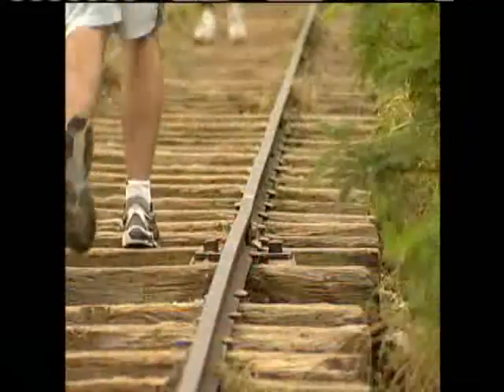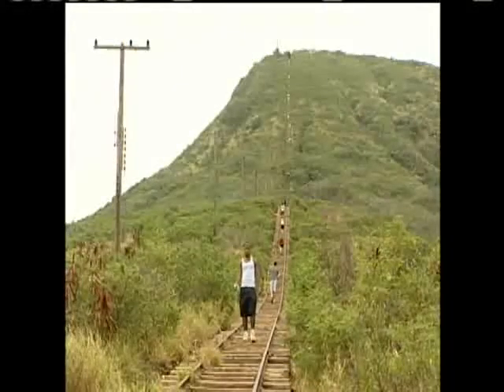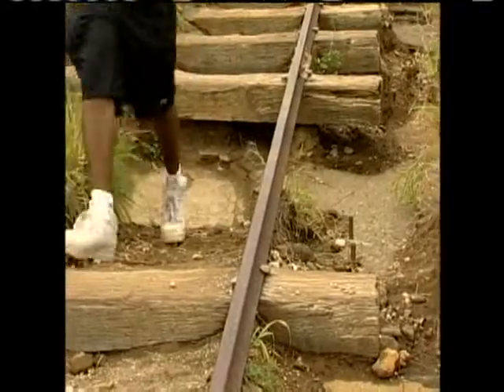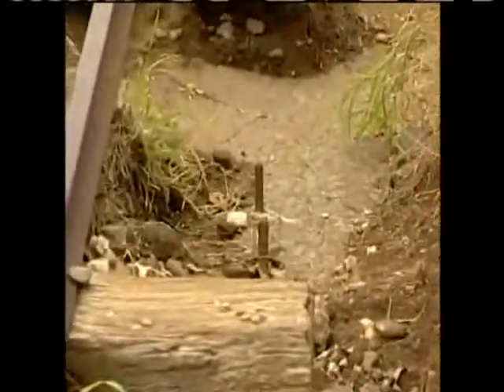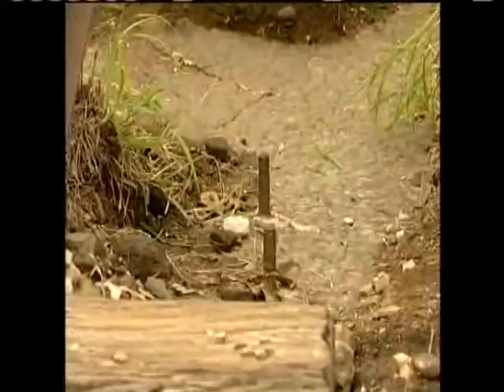The city parks and recreation director says another concern is the missing or loose rail ties throughout the hike, which could result in hikers losing their footing. It is really steep here, and it's irregular — I'm looking out for the rocks and the spacing between the railroad ties.